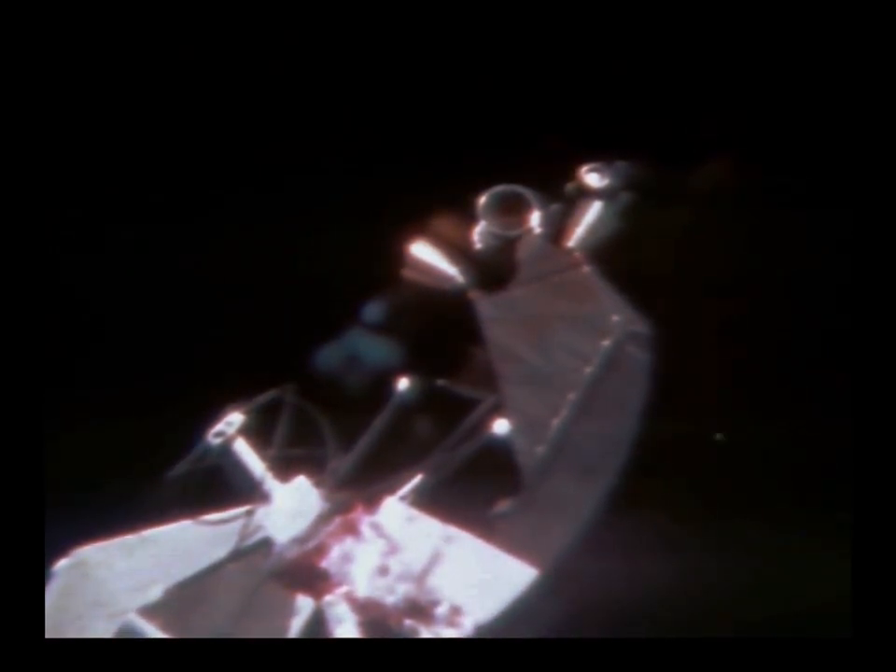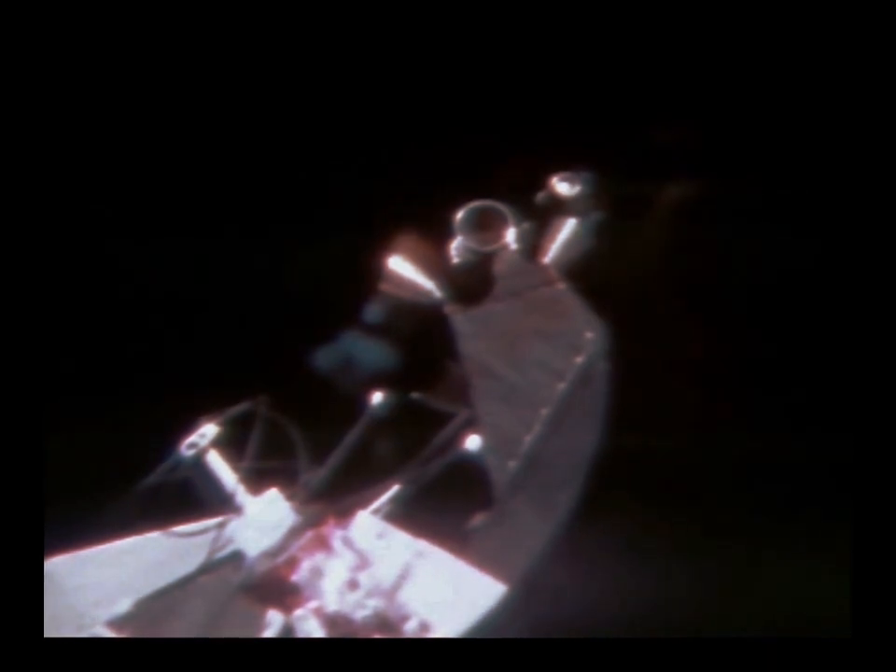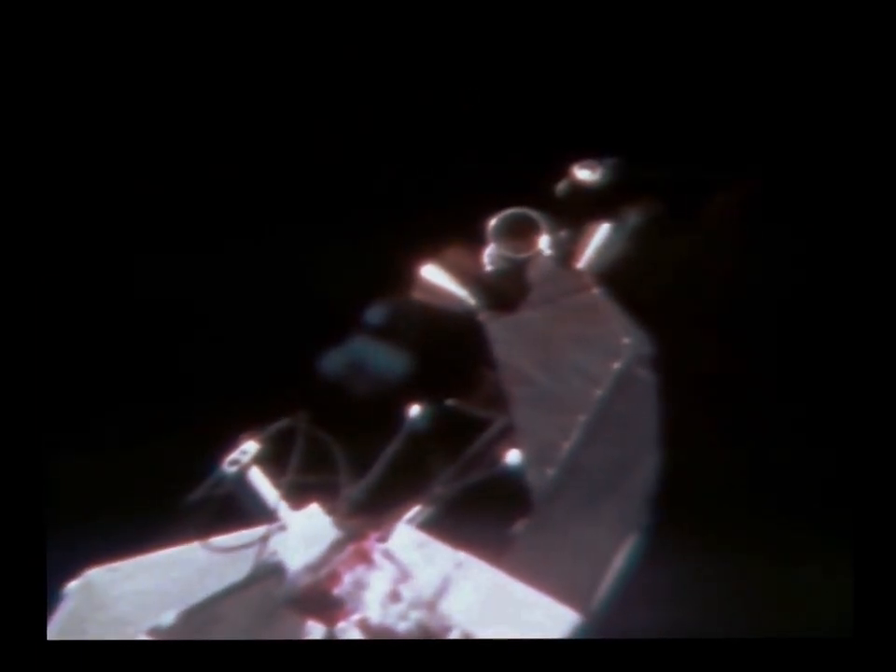I can see the S-4B now at the hatch window. Okay John, certainly we have a very good picture. And Houston, I can see the gold shroud around the IU. Looks like it's all intact. Roger, Jim. We copy that.